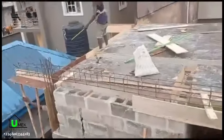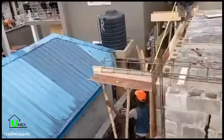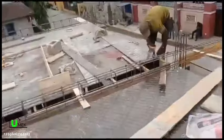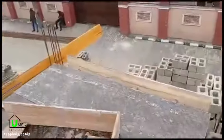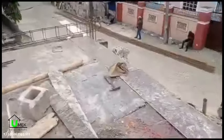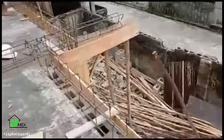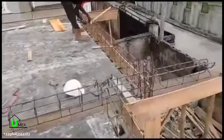The decking level involves a number of activities, including the carpentry work, the iron bending work, the electrical work, as well as the plumbing work. This ensures that all components of the building are accounted for — anything that's supposed to cross the decking is taken care of before casting is done, to avoid cracking the decking, which is not best practice. Everything needed was taken care of before the decking was cast.